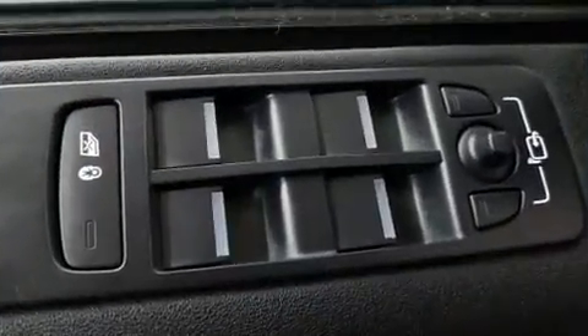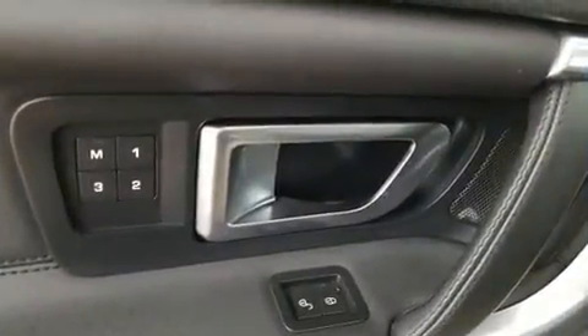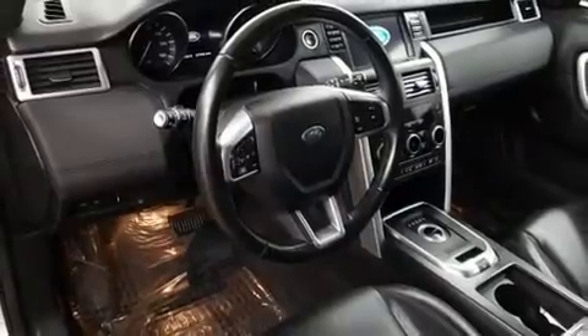It includes power seats, leather upholstery, a rear window wiper, a built-in garage door transmitter, a trip computer, a power rear cargo door and seat memory.